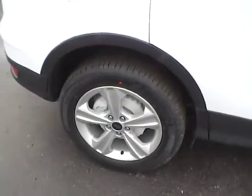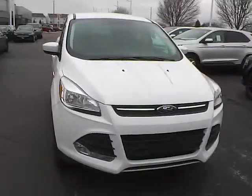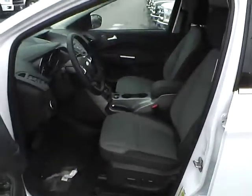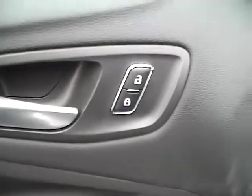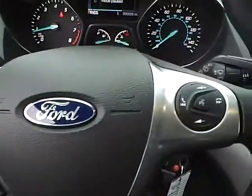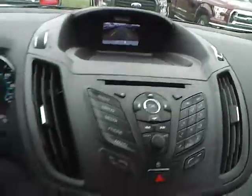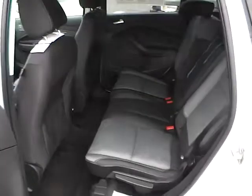Aluminum alloy wheels, fog lights, cloth seats, power driver seat, power windows, mirrors and door locks, automatic headlights, cruise control, steering wheel audio controls, backup camera.